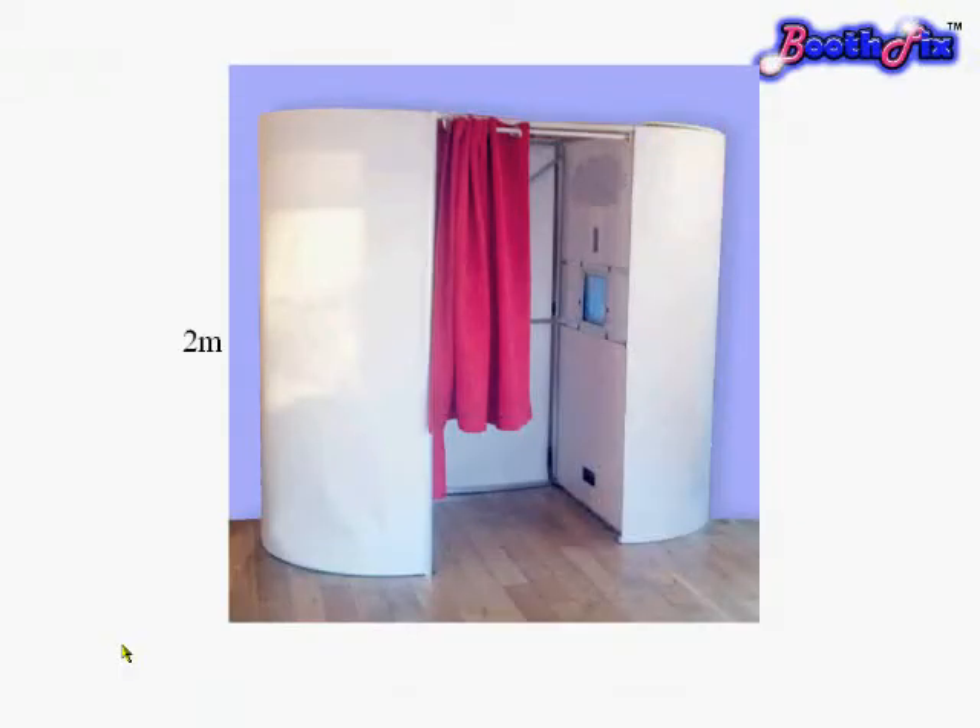Our current photo booths are 2m tall, just over 2m long, and 1.2m at the widest point.